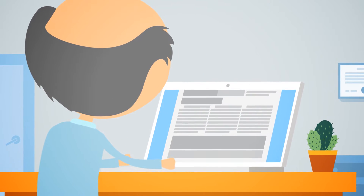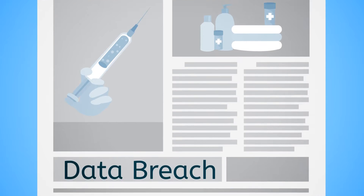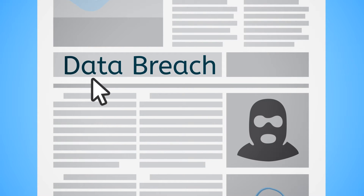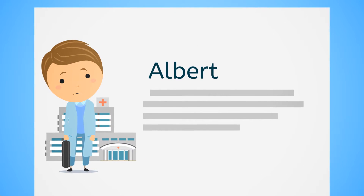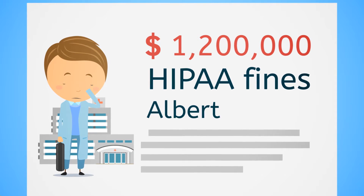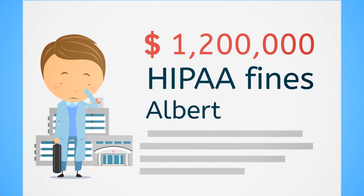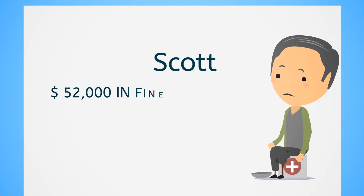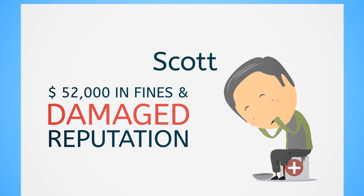John reads daily healthcare news to keep up to date. Day after day, John sees more and more stories about healthcare providers hurting from data breaches. Last month, he read about Albert at a large medical center — they had to pay over a million dollars in HIPAA fines. This week, his friend Scott got hit with $52,000 in fines and a damaged reputation.